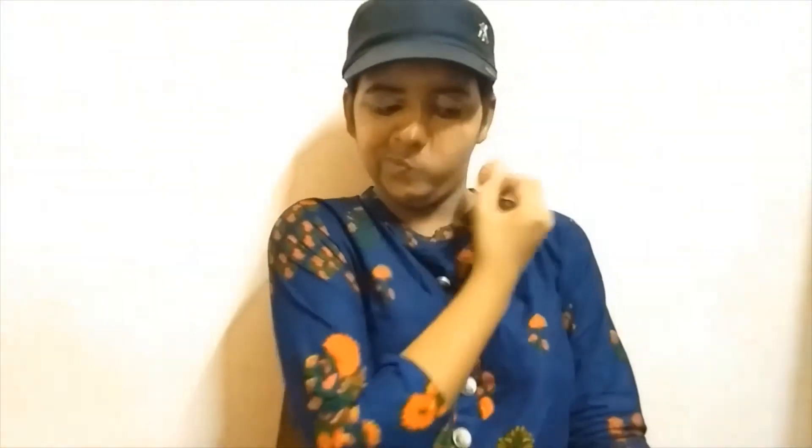Now I will put a sponge around my mouth and blend around my mouth. I will blend it into the face and put pressure on the sponge to blend everything in.